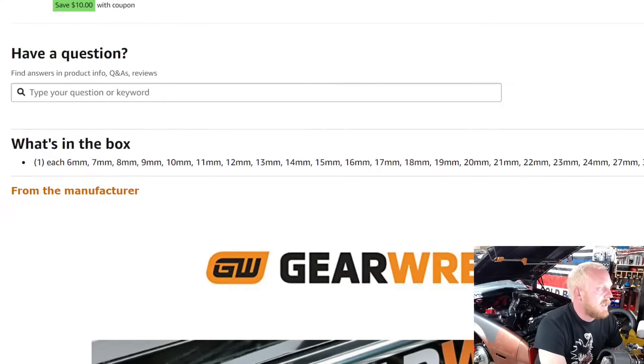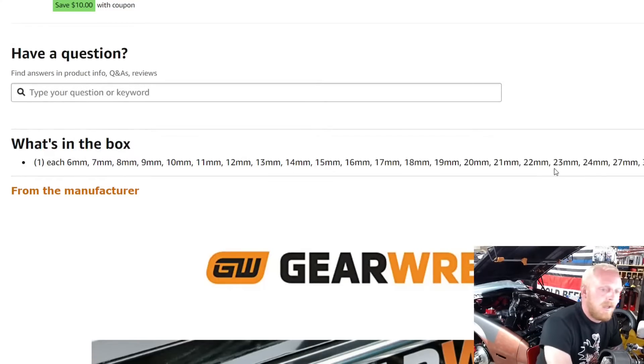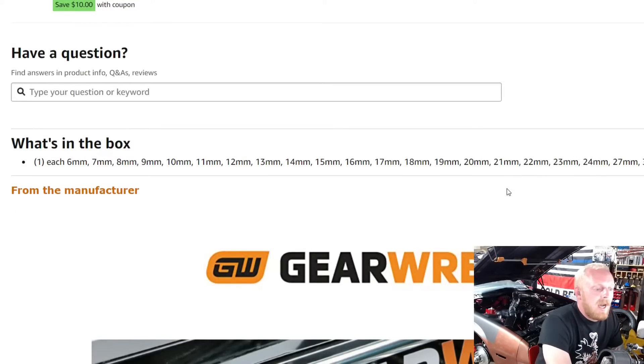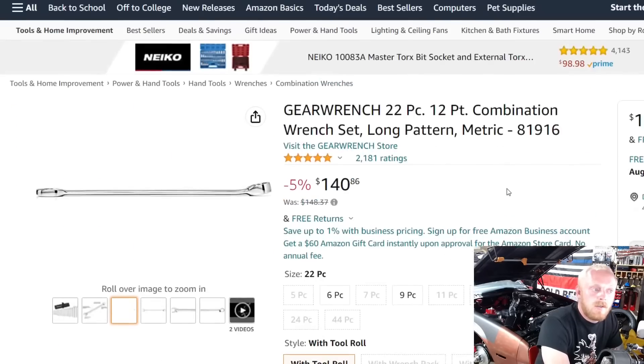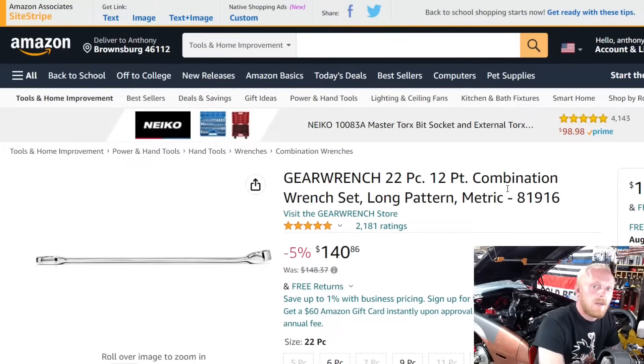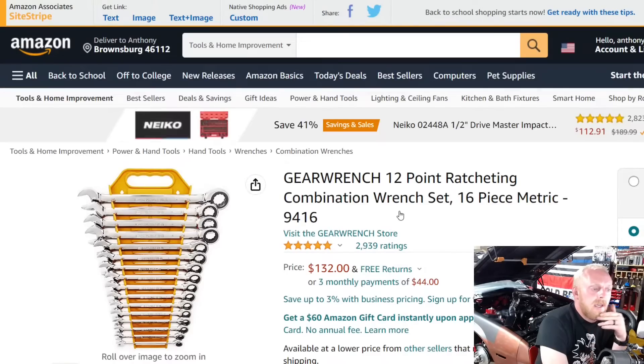The set goes from 6 millimeter up to 32, though it does skip some sizes — it has 27, 30, and 32, so you're missing 28, 29, and 31, and it also skips 25 and 26. But other than that it's a nice complete set, and when you get up to those larger sizes I've never run into issues with the skipped ones. Keep in mind these aren't regular length — they have a bit of extra length compared to a standard combination wrench set. Five stars at 2,181 ratings.